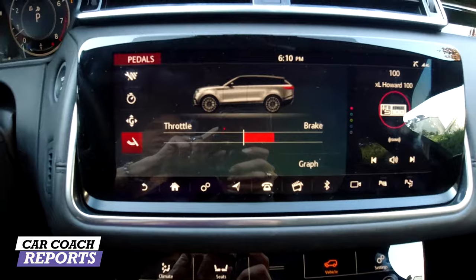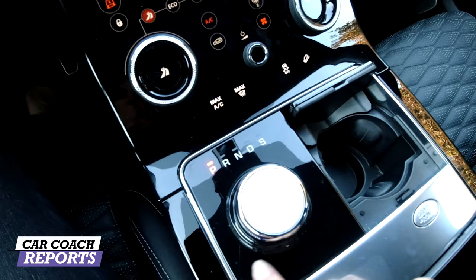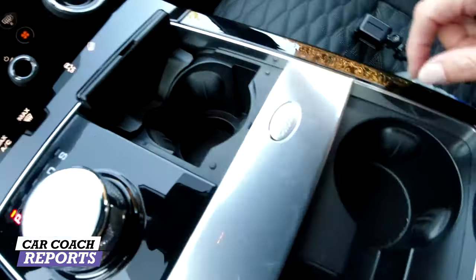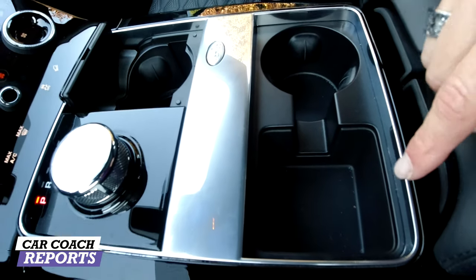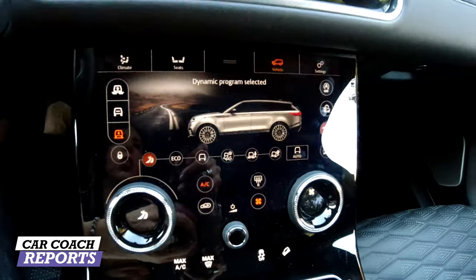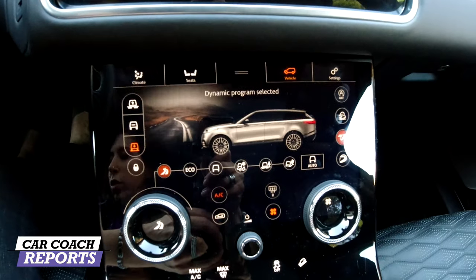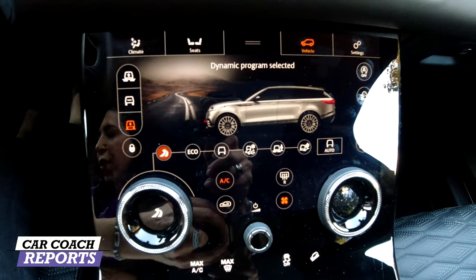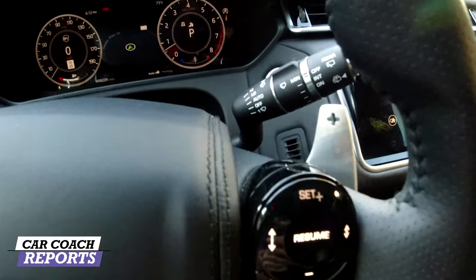There are some cool design details in the center console: the dial goes down flush when you shut the vehicle off. To open the cup holder you press the Land Rover button. There's a square area and a round area — the square area is good for food or a large water bottle. Overall there's a lot of technology in this vehicle, more so than most, though it is a little slow on the processor. For technology we gave it an eight.